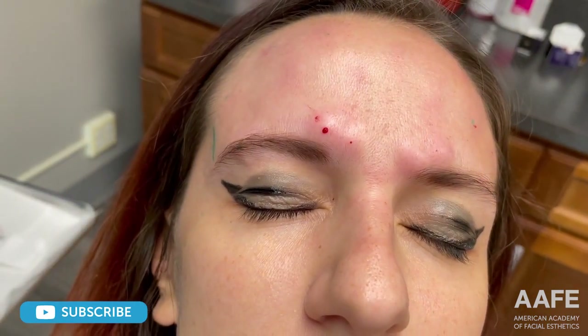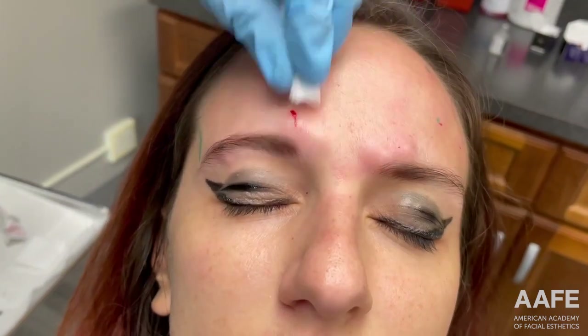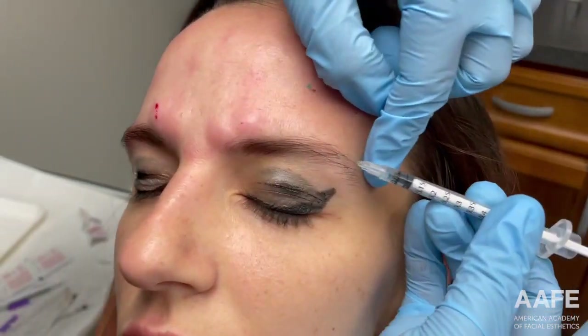She's had those brow lift injections before — that's not a new treatment for her. Now we'll do the other side.